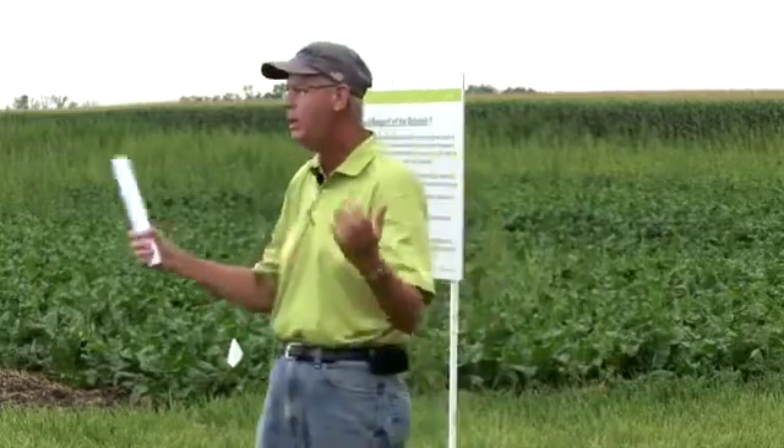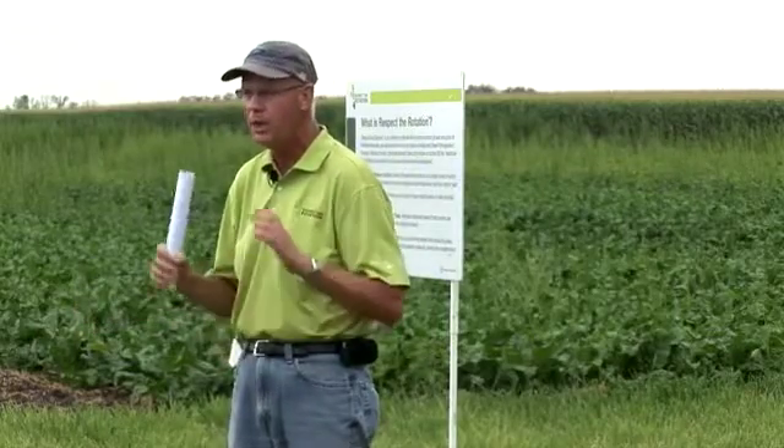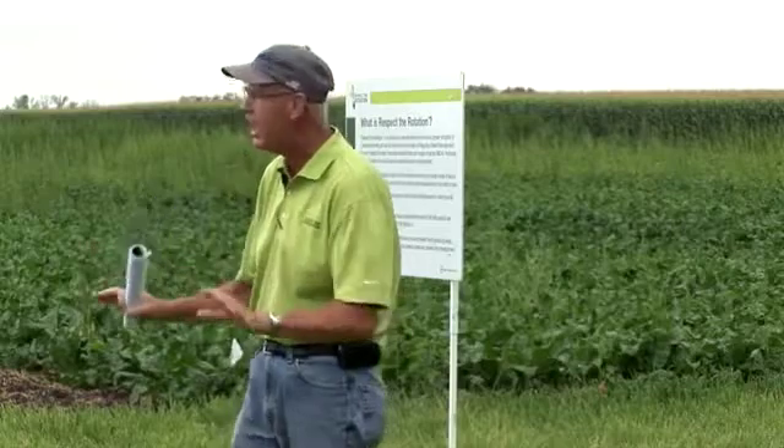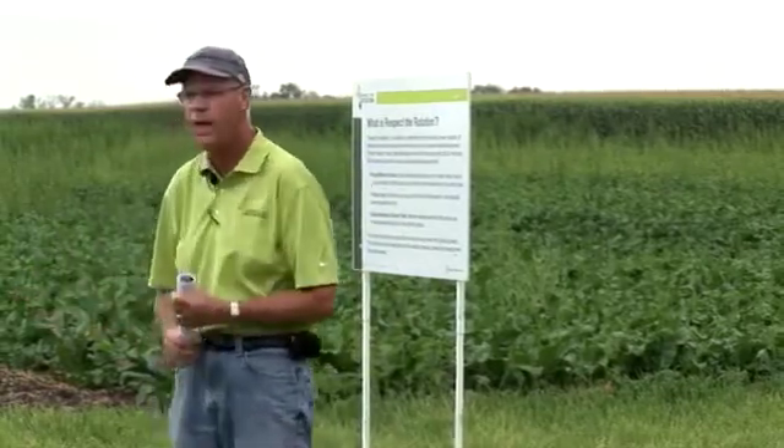What it really focuses on is utilizing all of the management tools, or trying to make you more aware of those management tools that you can use to hold this resistance issue down, to stay ahead of the game, not let it get ahead of you like it's done in the South.